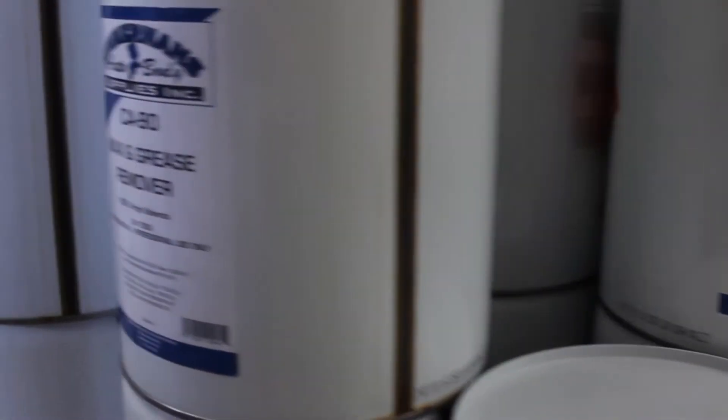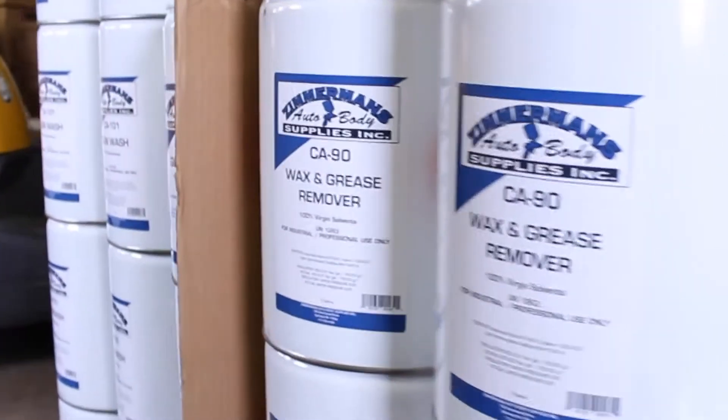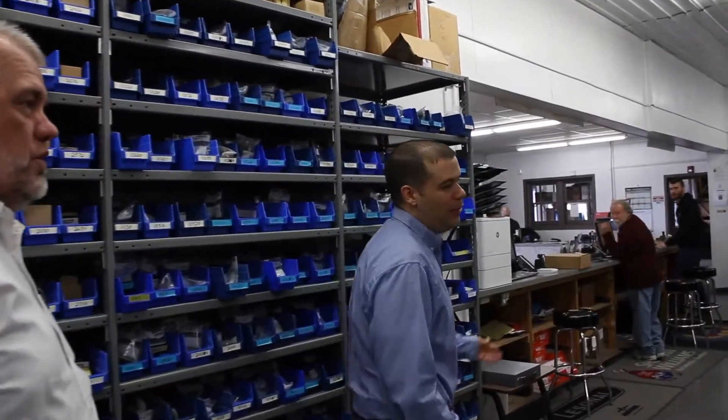Our primary products and services that we offer at Zimmerman's Auto Body Supplies is paint, supplies, and equipment to collision centers. We also deal with fleet customers that are working on big rig trucks and equipment. We also dabble in light industrial manufacturing.